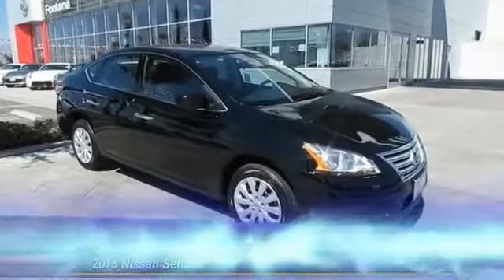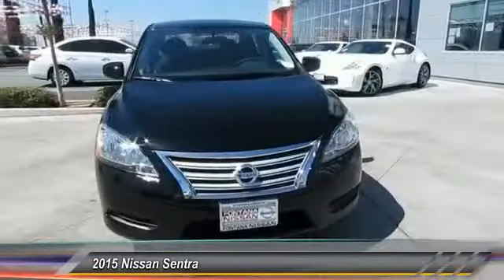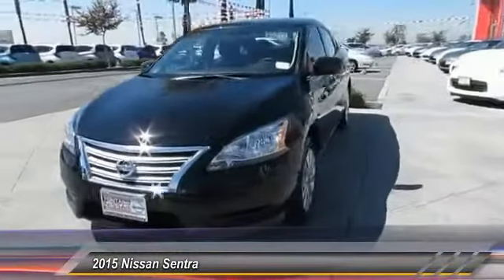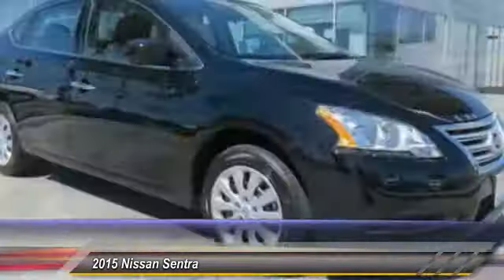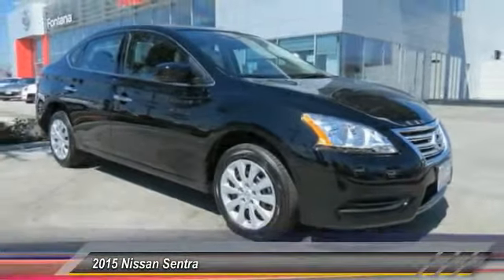The 2015 Sentra, with its spacious and versatile interior and stellar fuel efficiency, the Nissan Sentra is the obvious choice for anyone who wants to enjoy a stylish and comfortable ride, and is priced below $20,000.